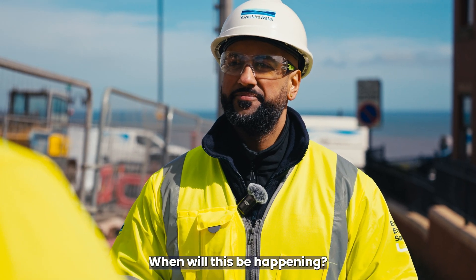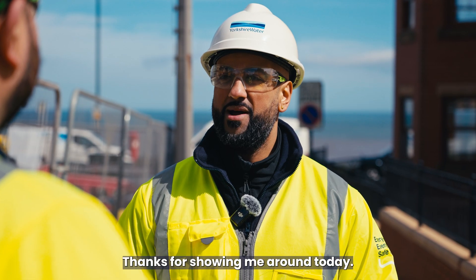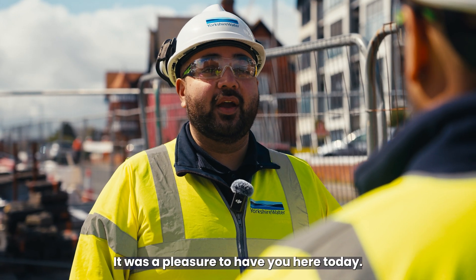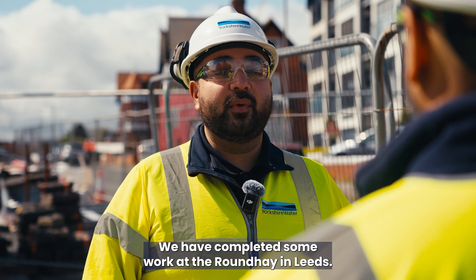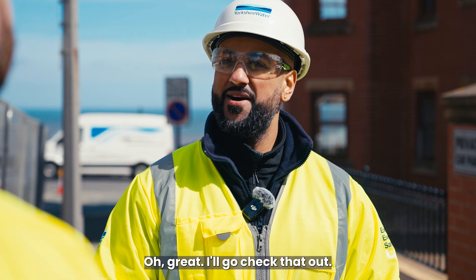When will this be happening? We're on site at the moment and we're hoping to be completed by the end of the year. Thanks for showing me around today — are there any other schemes we can look at? We have completed some work at Round A in Leeds, why don't you go and take a look? I'll go check that out.